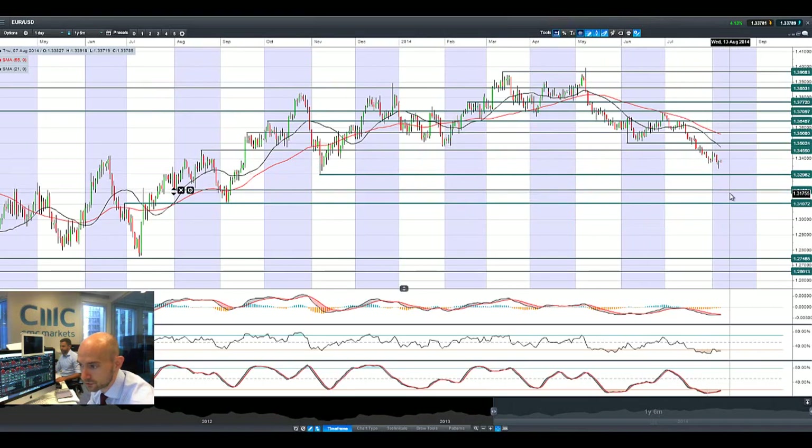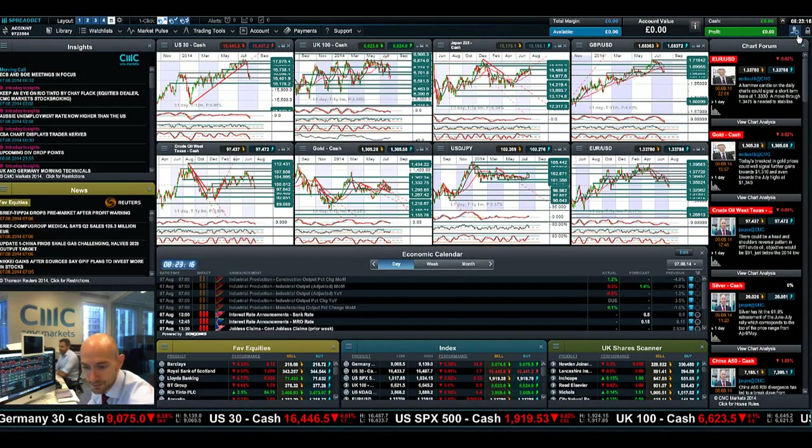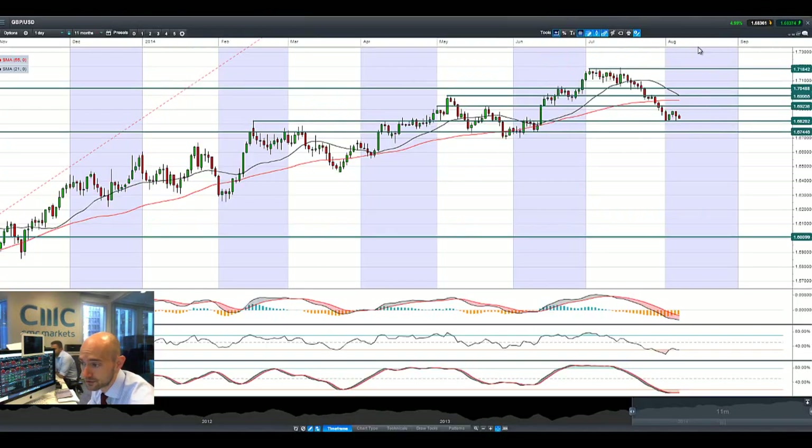Finishing up with EURUSD — we had quite a negative session at one point throughout the day, then a late rally, but it's slowly creeping back down again. The usual fundamentals behind weakness in the Eurozone and a more positive US dollar, plus Russian sanctions, could be quite problematic for the Eurozone. Germany is having an absolutely terrible time right now, which is obviously a big component of the Eurozone, so there are lots of fundamental pressures on the euro.